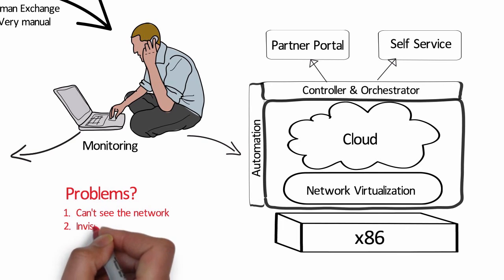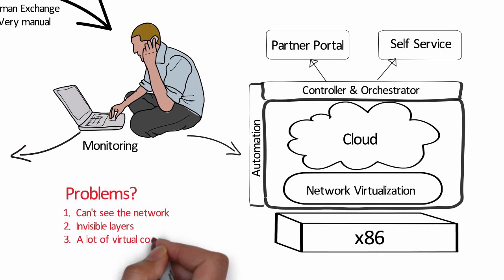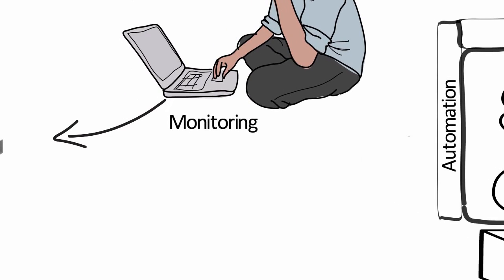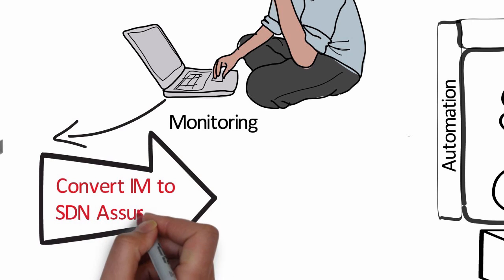There are way too many virtual components to monitor, and you can't keep up at a fast enough pace to monitor all these dynamic changes. What is needed is a conversion of your infrastructure management to SDN assurance.